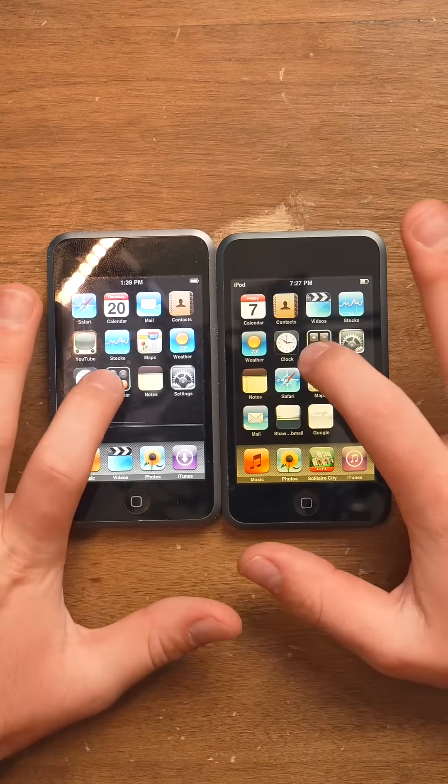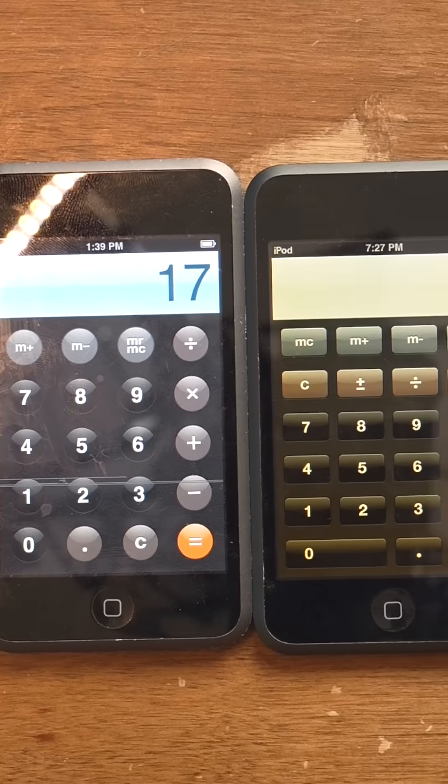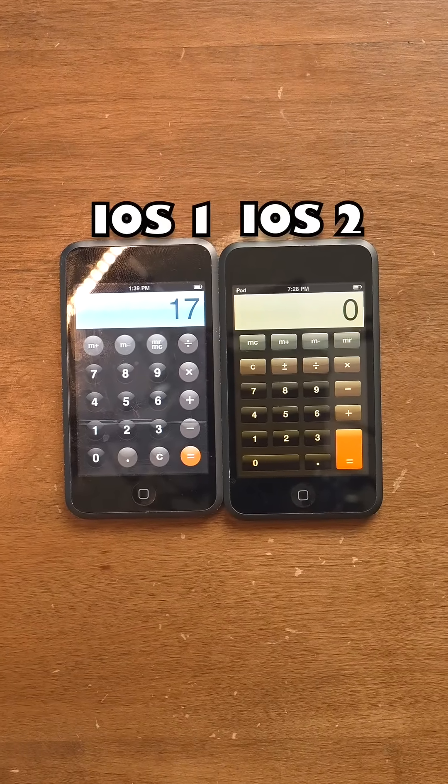Cannot open page. There are other differences, such as the calculator — the calculator on iOS 1 looks different than that on iOS 2.